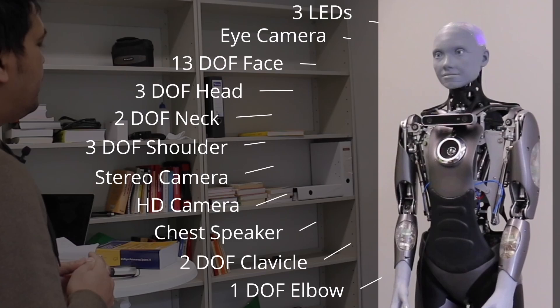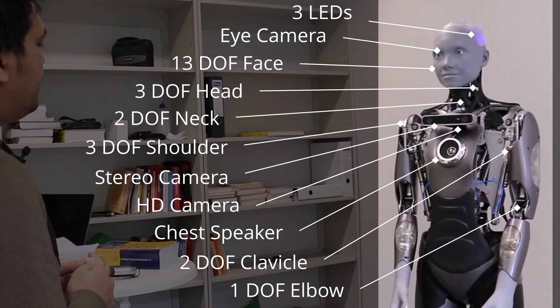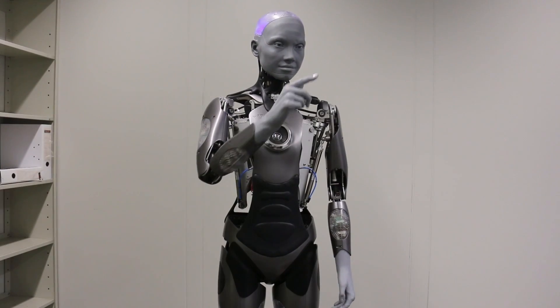The robot EMMA has 52 degrees of freedom in its body, out of which 18 degrees of freedom are responsible for the generation of facial expressions. Since the robot has a lot of degrees of freedom, it has the possibility to show more human-like gestures.